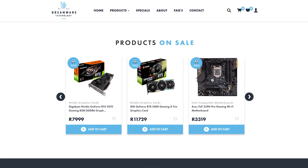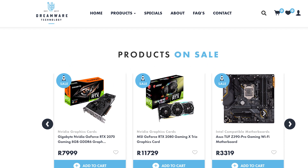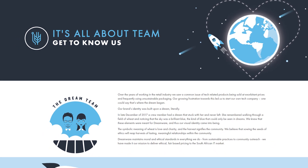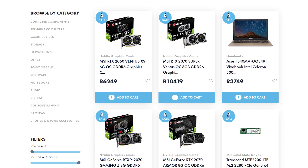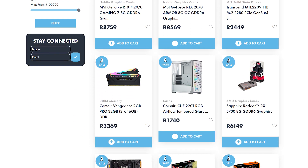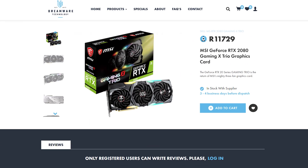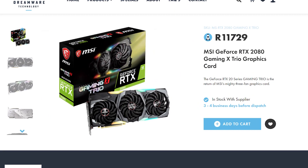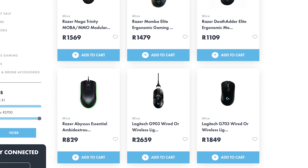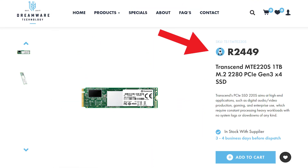For South African viewers, Dreamware Tech is a computer e-tailer located in Durban who believes in ethical prices and customer service. They supply a wide range of products from brands like MSI, Gigabyte, Corsair, Razer, and many more. They are currently running a special on an MSI Gaming X Trio RTX 2080, so if you're looking to save some cash or build a new system, go check out Dreamware Tech at dreamwaretech.co.za.